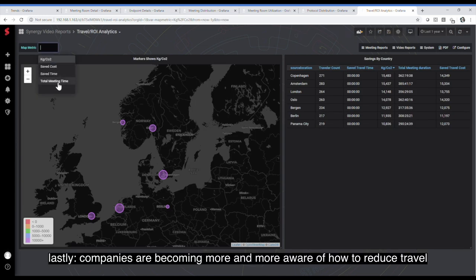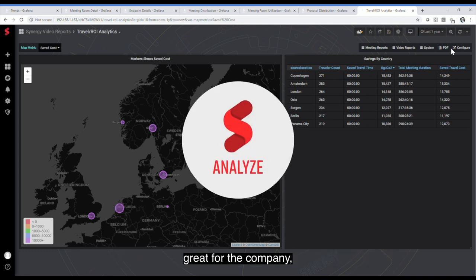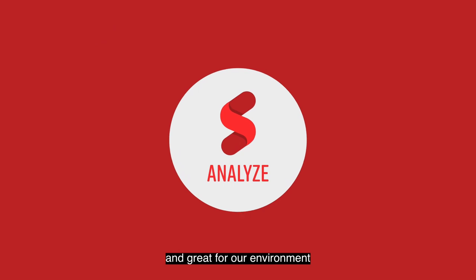Companies are becoming more and more aware of how to reduce travel to save time and money and to reduce CO2 emissions. We offer geo-analytics and map reports that provide insight into how the use of video conferencing is affecting travel and savings — great for the company and great for our environment.